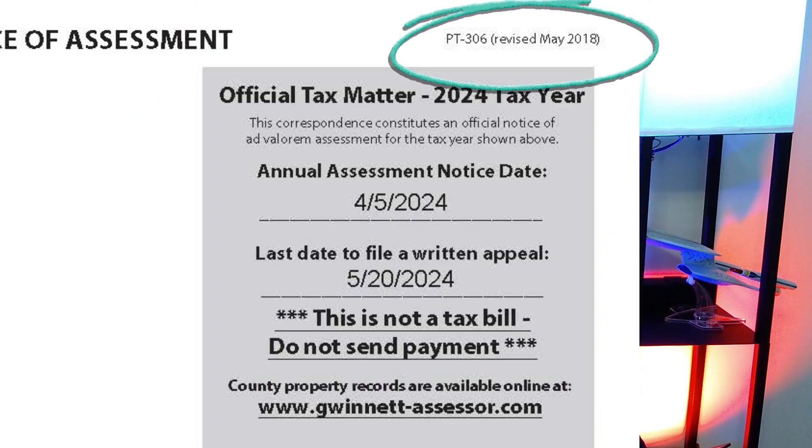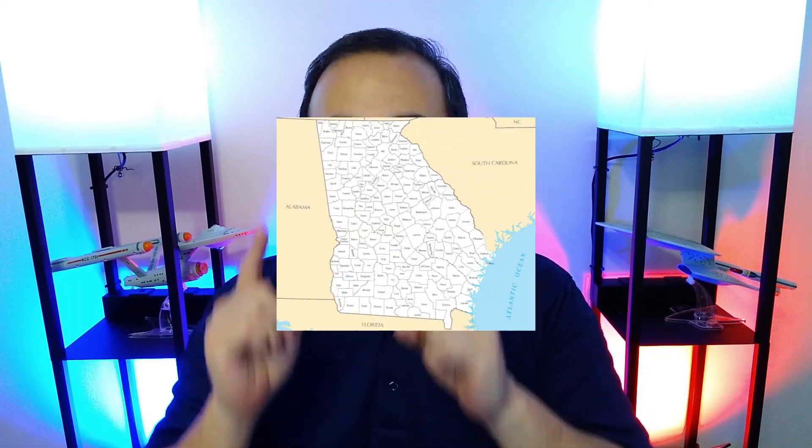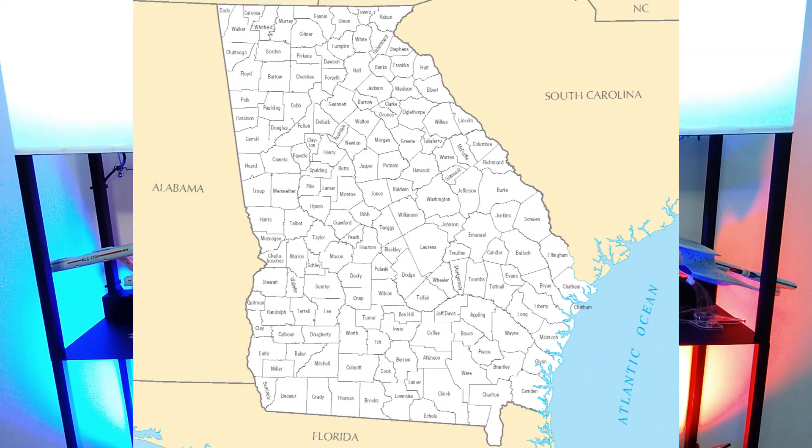These annual property tax assessment notices are formally known as the Georgia PT-306 form. If you are unsure whether your county has mailed out your annual assessment notices, call your county's tax assessor's office. There are 159 counties in Georgia, and every county has their own release schedule. If you do call, make sure they have your correct mailing address for each of your properties. Sometimes they will have incorrect mailing addresses on file, and property owners won't receive an assessment notice in the mail.